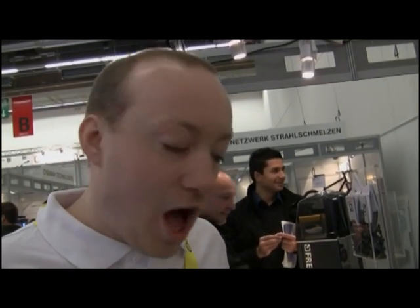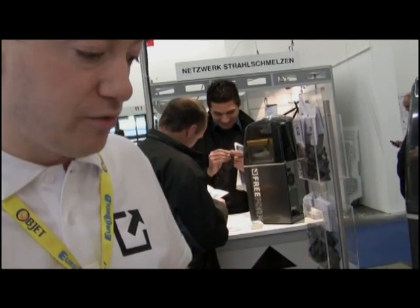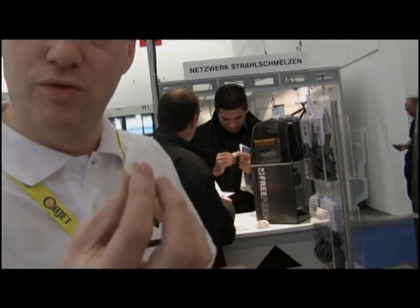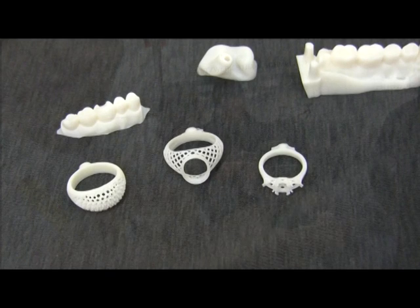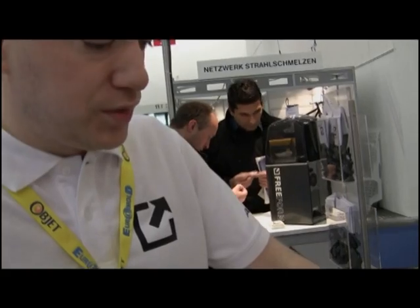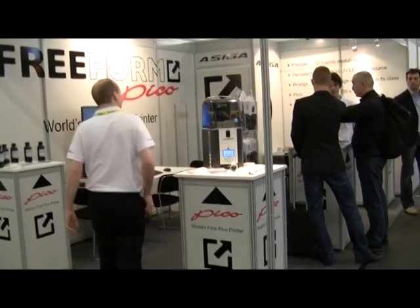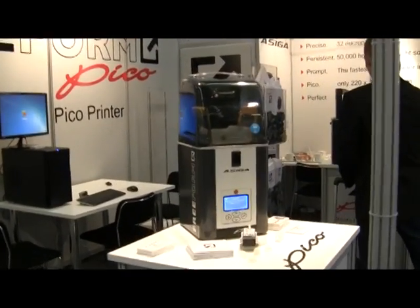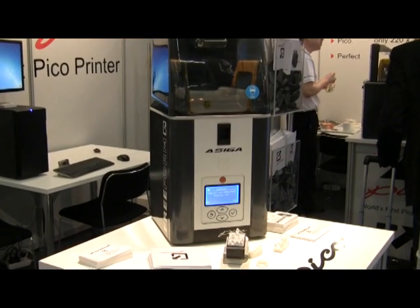The primary markets we've identified are things like dental copings — making fillings, caps, and tooth replacements. Also the custom jewellery market, where you can print and design rings you never would have been able to make by hand. And also inner ear devices and castings for custom body parts. We're also seeing distributors and visitors at the show identifying new markets.